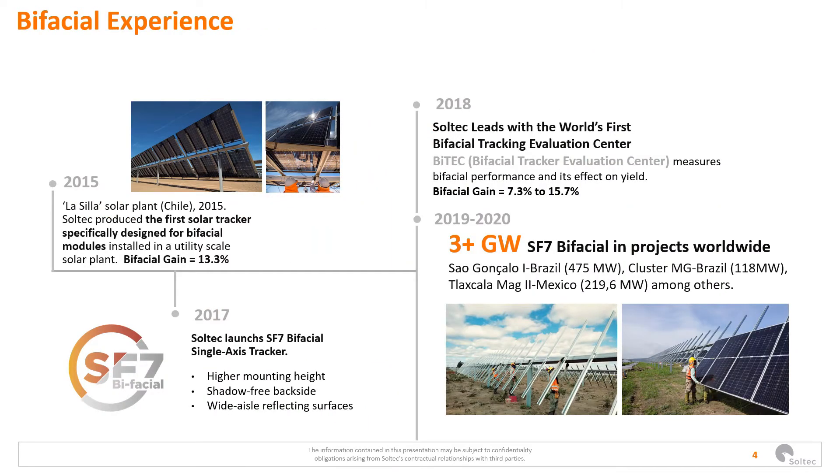Our experience in bifacial began in 2015 with a 1.8 megawatt plant installed in Chile called La Silla, where we achieved a bifacial gain of 15.7%. Later we evolved that product to integrate it in our SF7 product line, taking into account the different factors that affect the bifacial gain from the tracker's perspective. In 2018 we opened BiTech, the Bifacial Tracker Evaluation Center in California, where we have been testing with different factors such as GCR, different albedos, and different configurations — in particular one-portrait versus two-portrait configurations.